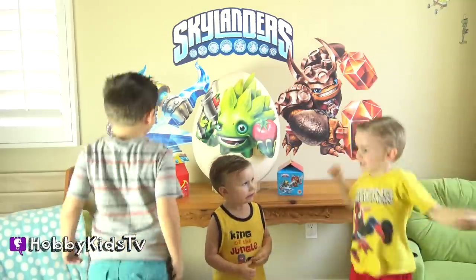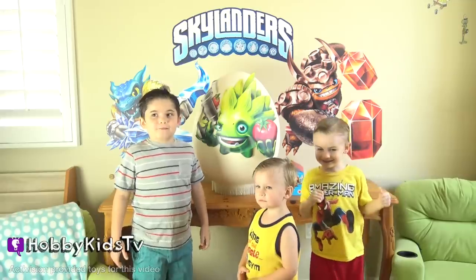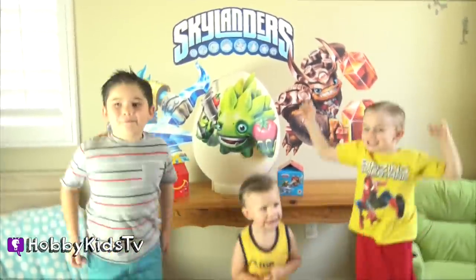We've got a giant Skylander egg! Surprise toys! I want to give a special thanks to Activision for giving us all of this awesome Skylander swag! This original idea is brought to you by Hobby Kids Tea Leap.